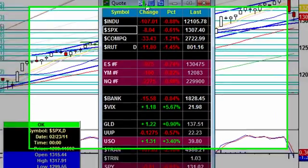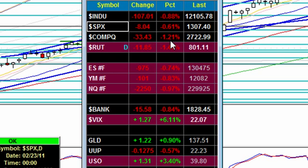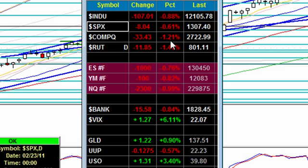We have the Dow down 0.9%, 0.6% on the S&P, and the NASDAQ down 1.2% — that's huge. The Russell's down almost 1.5%. Banks drop 0.8%, VIX up another 6%, gold up almost a full percent, and the U.S. dollar down.